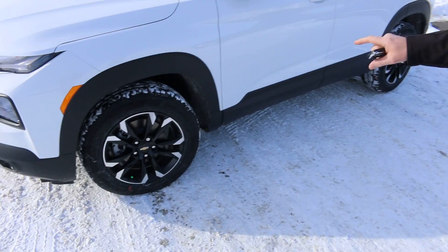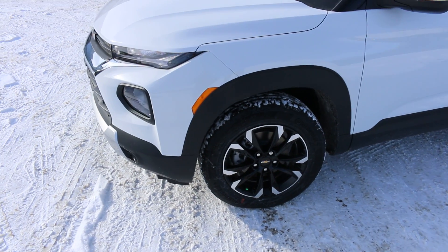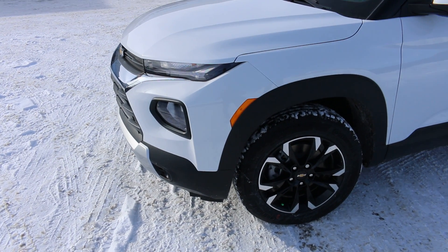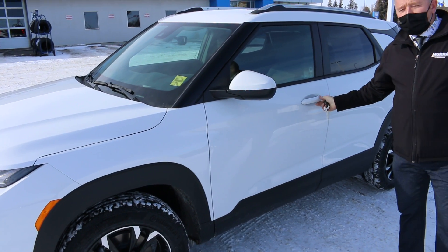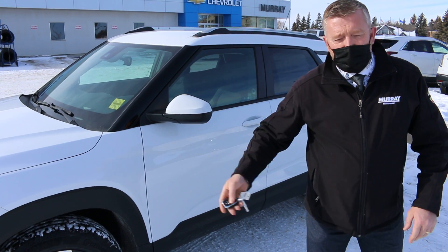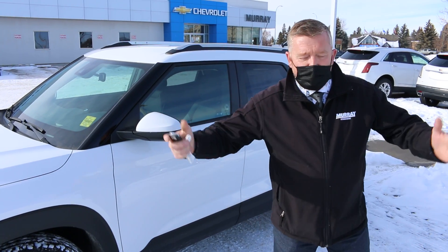You can see on the outside here you've got the LED lamps on the side of it as well, all colour matched, and obviously Command Start on the vehicle. Now, passive entry — you just walk up and touch the button; the key can be in your purse, your bag, wherever it needs to be.